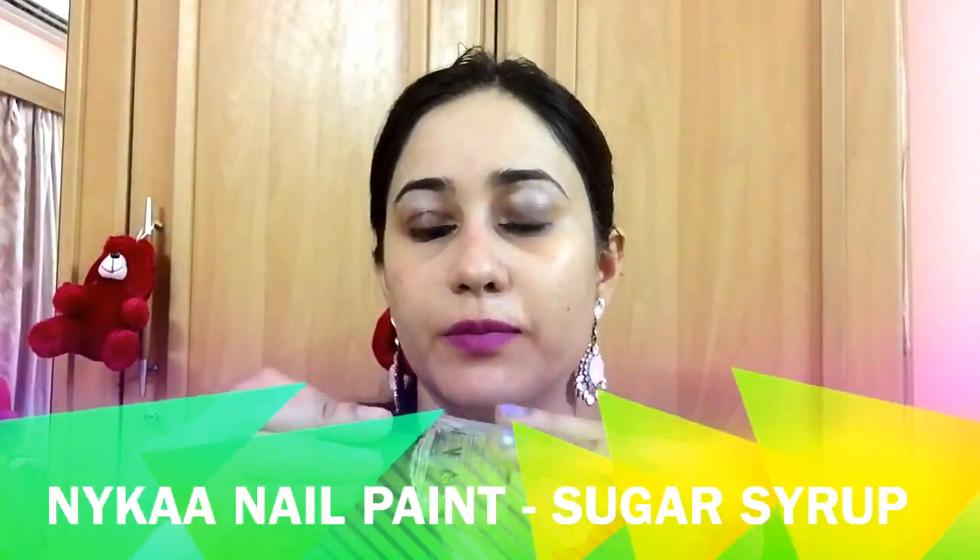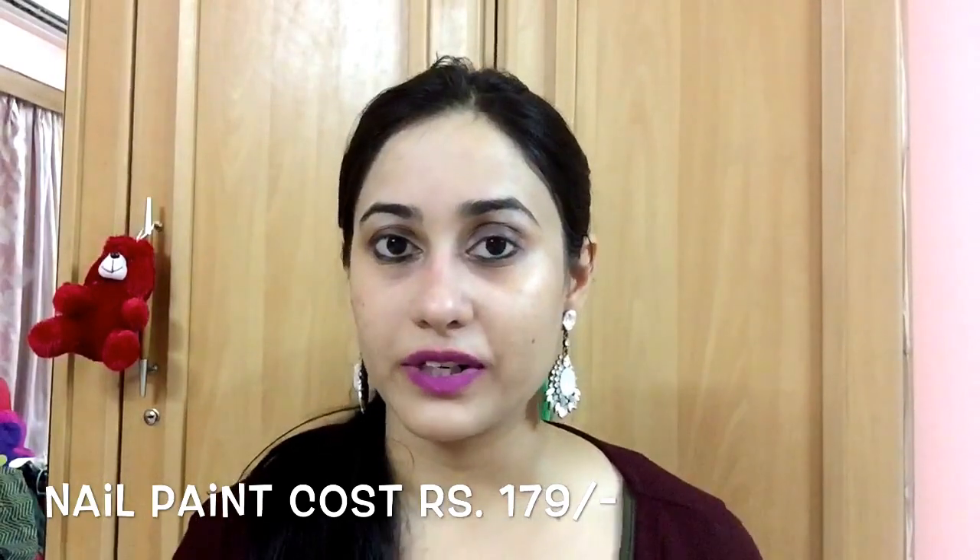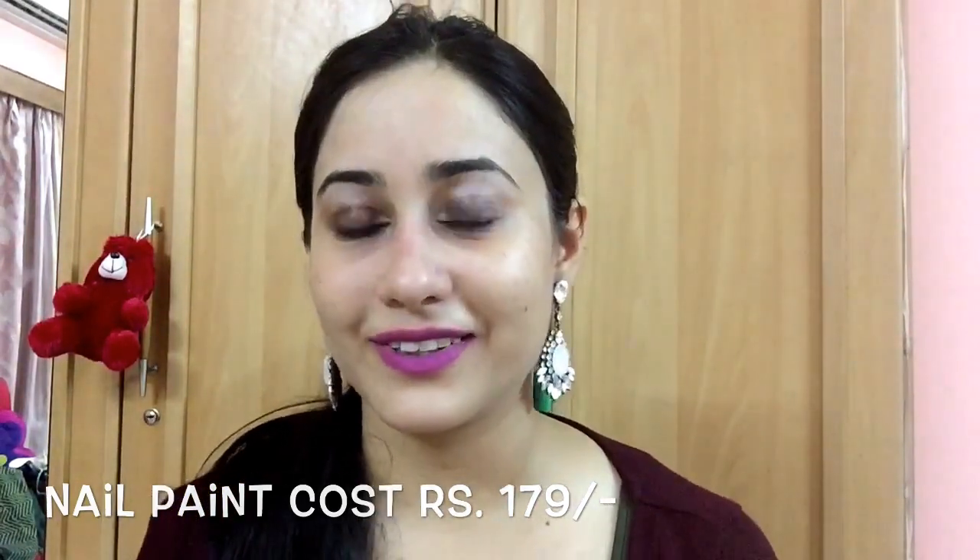I also bought this top coat known as Sugar Syrup. So these were all the products that I bought from Nykaa this time. Hope you guys liked the haul, thanks for watching, and have a great day!